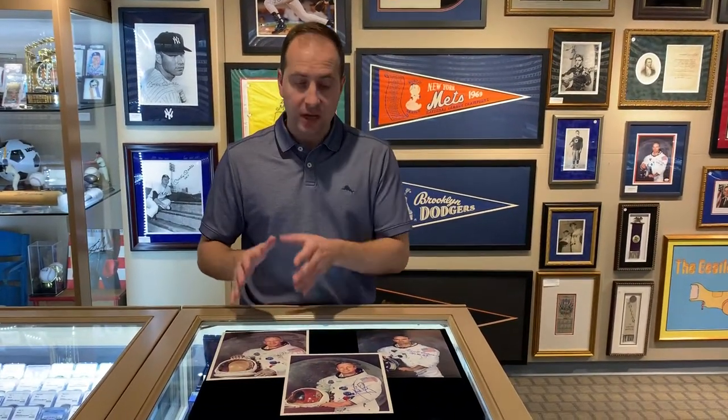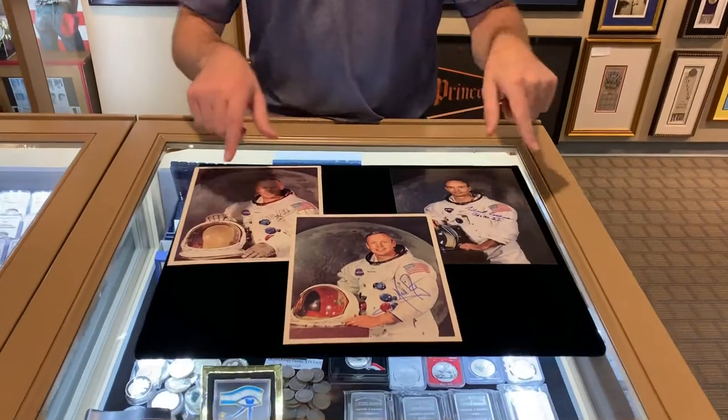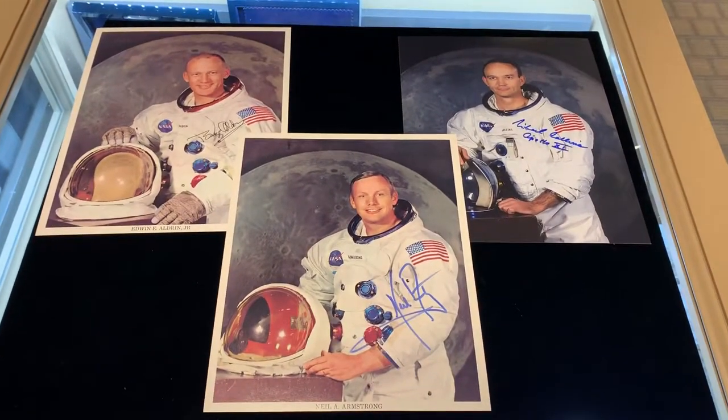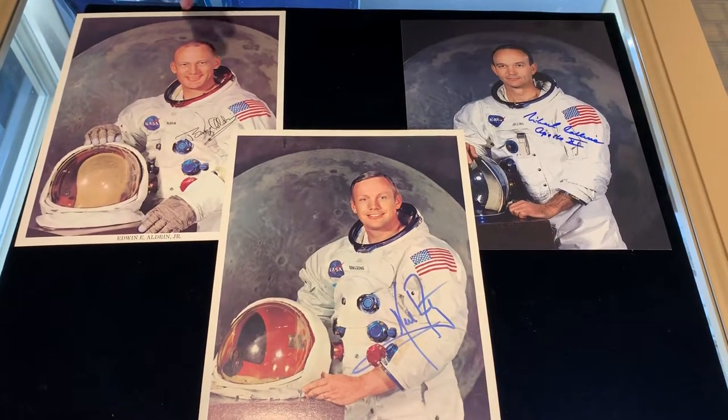I kind of prefer this way individually — I think it looks better displayed. Once we get them up in a frame on the wall back here, we'll have one, two, three, all side by side. There's also a photo, a very well-known photo of all three of them, a NASA photo. And getting that one signed is pretty rare — it's a very tough photo to come by with all three of them on one photo.